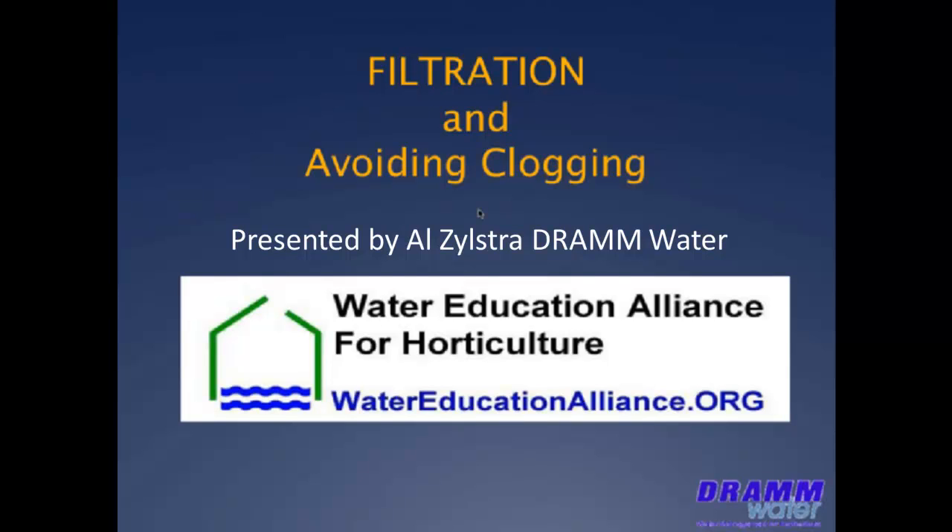Filtration and Avoiding Clogging, presented by Al Silstra from Dramm Water Company.